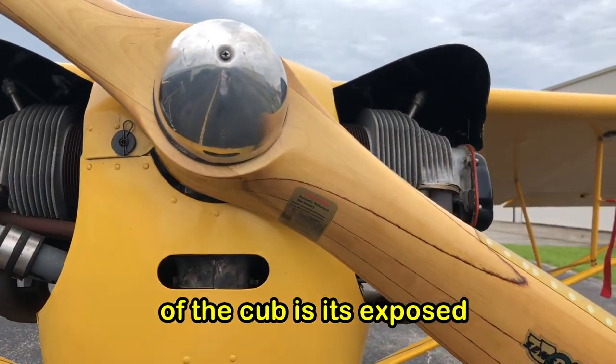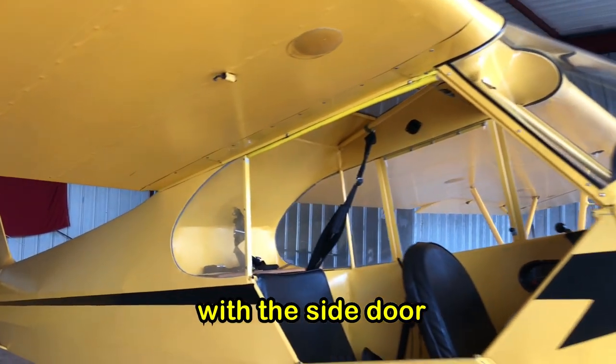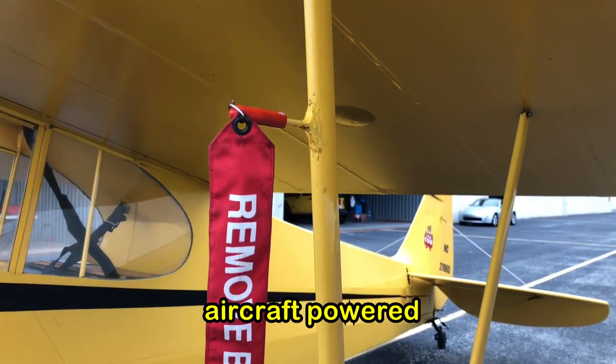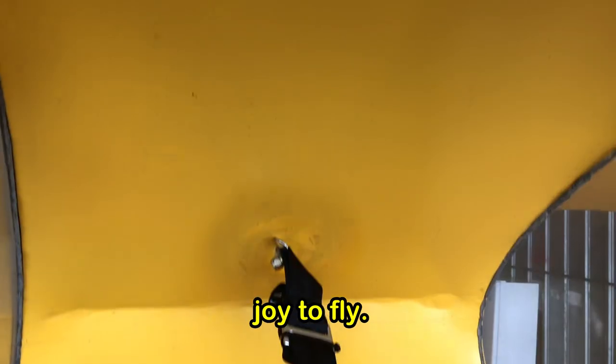A distinguishing feature of the Cub is its exposed engine, along with the ability to fly with the side door and window open, allowing for incredible visibility. A tandem two-seat aircraft powered by a four-cylinder engine, the Cub is not the fastest airplane but an absolute joy to fly.